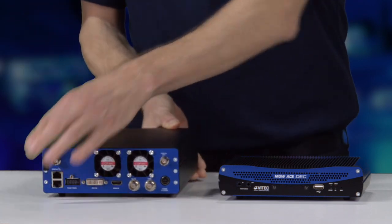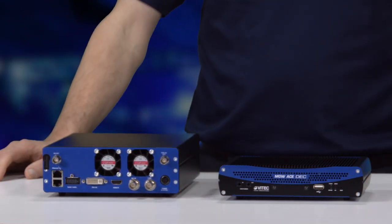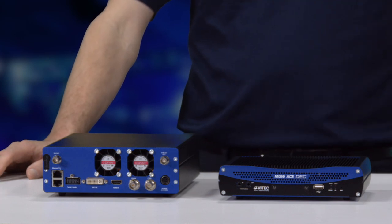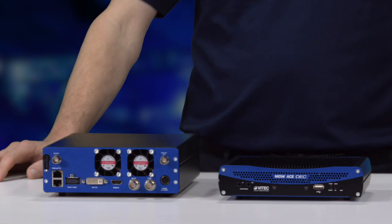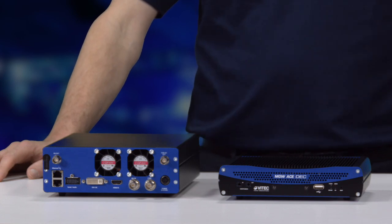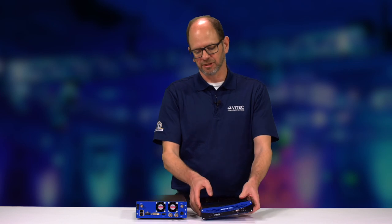Looking at the back of the unit, you can see the different inputs we have on the encoder, which include SDI, HDMI, even composite video. We also support many different types of audio. It's a two-channel, two-stereo pair encoder that supports embedded audio or analog, balanced, unbalanced, and digital audio.